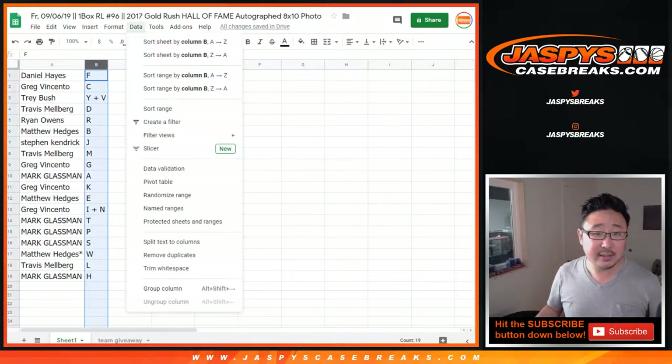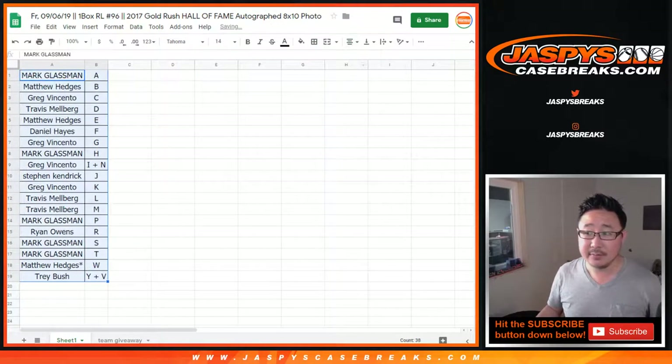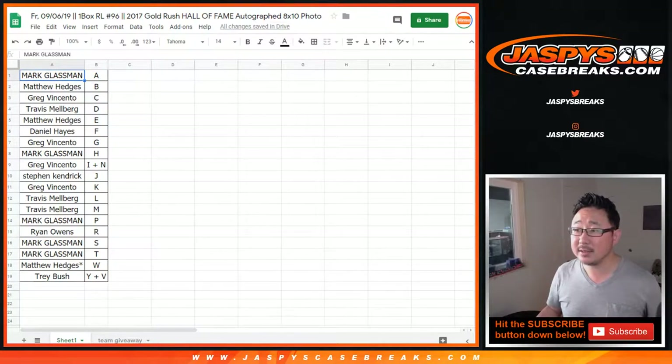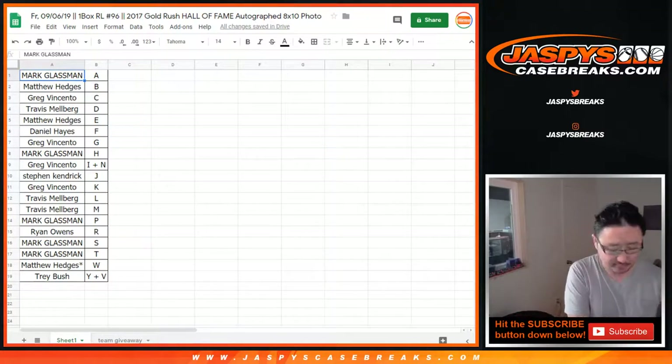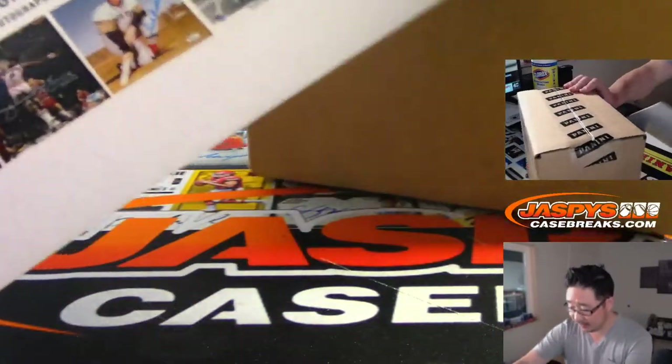Let's order these alphabetically. Any trades? Probably not, right? Everyone's just waiting to see what team they get in the contenders break.